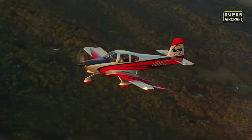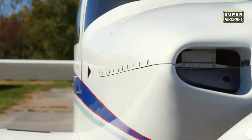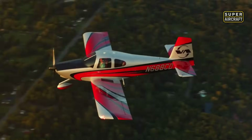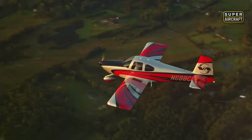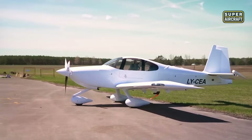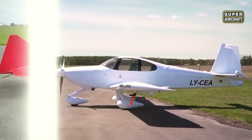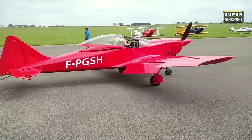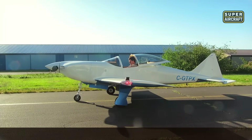Beyond the numbers, the RV-10 changed how people viewed experimental aviation. It proved that performance, comfort, and utility could coexist in a single home-built aircraft without compromise. Its success inspired thousands to take the leap into hands-on construction, reshaping personal aviation. And as we leave behind this symbol of practical excellence, we set our sights on a machine where craftsmanship and woodwork meet high-speed flight in a fusion of tradition and innovation.